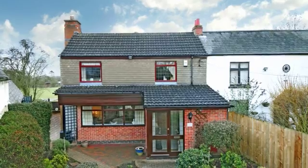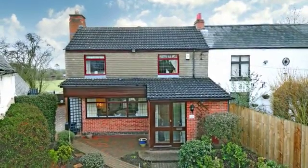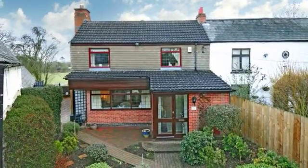23 Old End is an immaculate three-bedroom property which is set at the end of the lane in the village of Piddington, with rear views over paddockland and countryside.